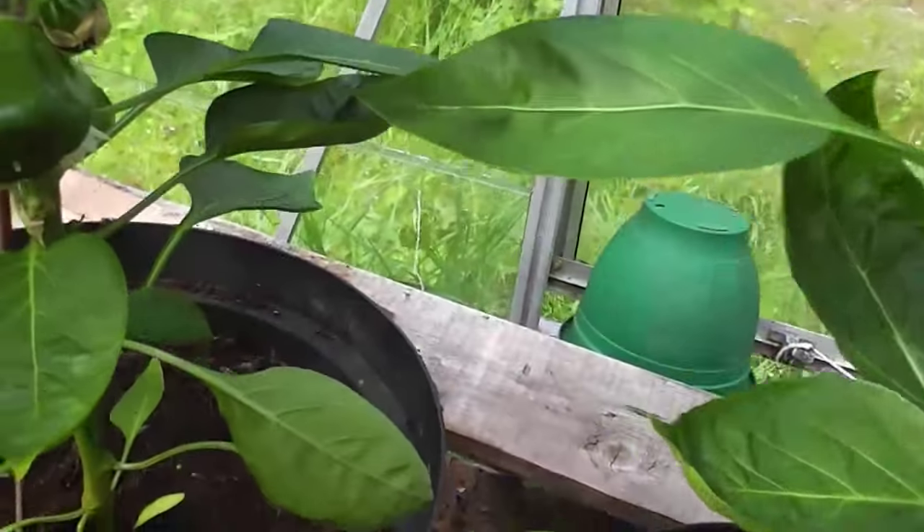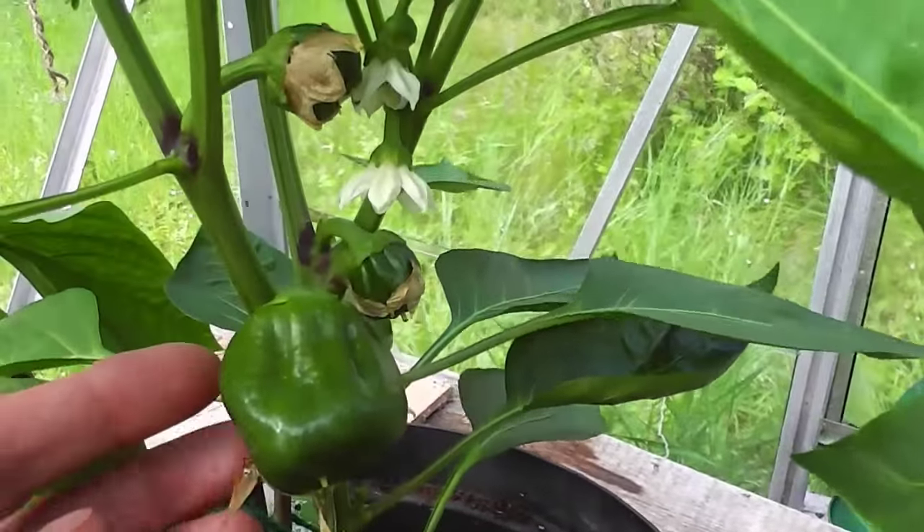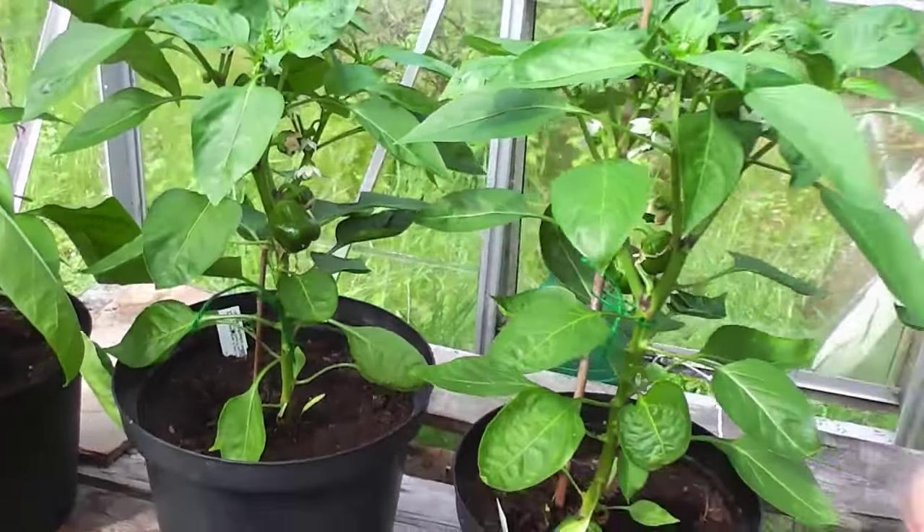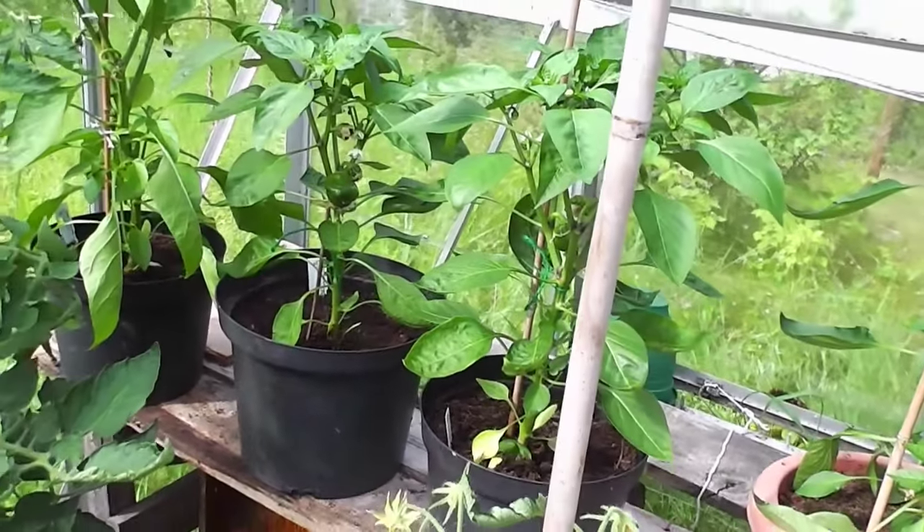Peppers - getting some little peppers coming now, maybe you can see them growing slowly. Got a bit of a whitefly outbreak which is a bit of a pain, but there's not a lot you can do about it I suppose.